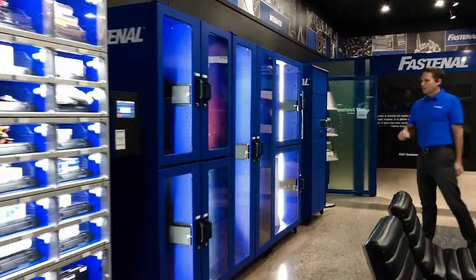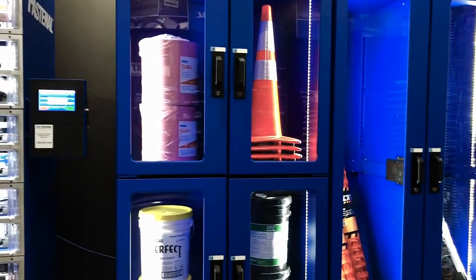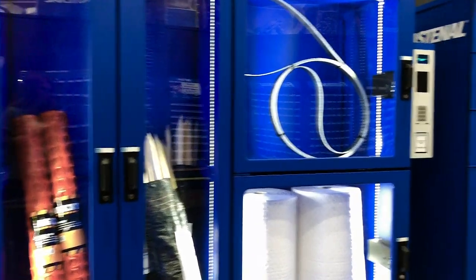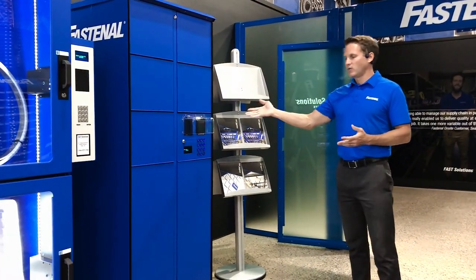Moving along, we have larger-compartment lockers for items like large absorbents, five-gallon pails, fencing stakes, and cones — anything larger. These do an excellent job with oversized items.